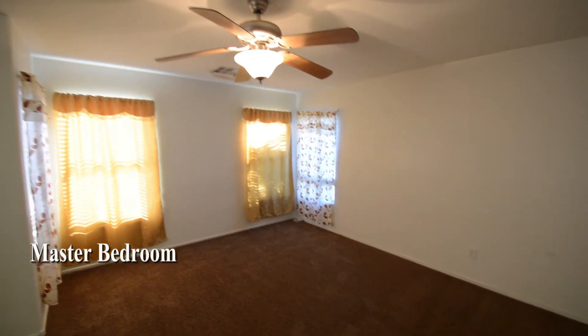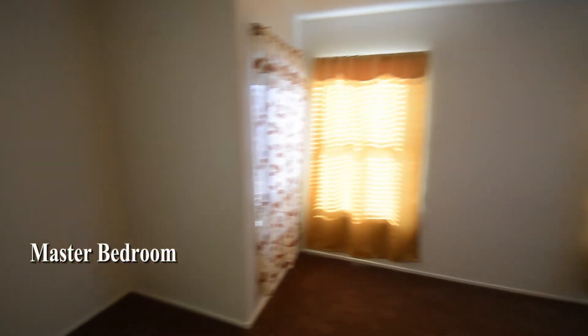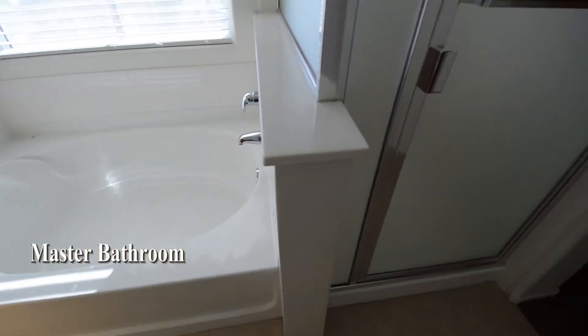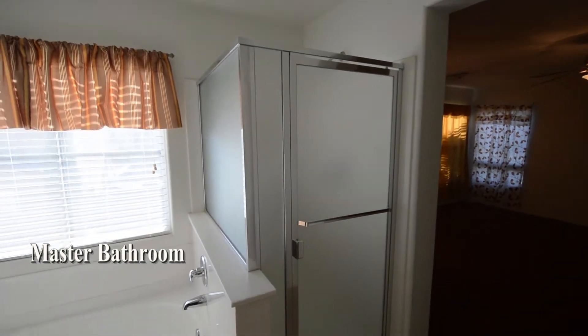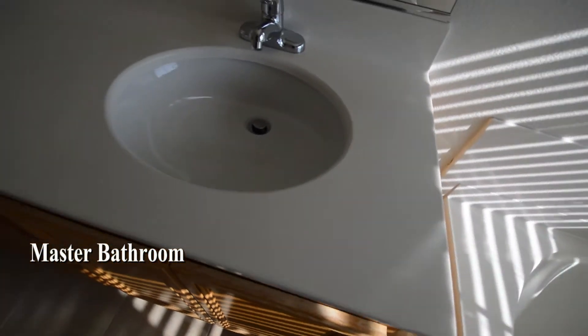The master bedroom has a ceiling fan with light and window coverings. The master bathroom has a tile floor, separate shower, tub, double sink vanity, walk-in closet, and a water closet.